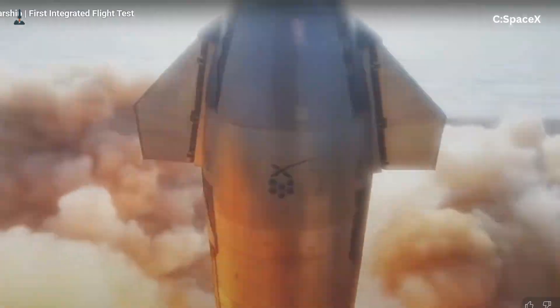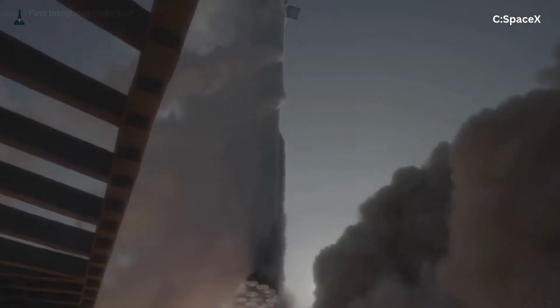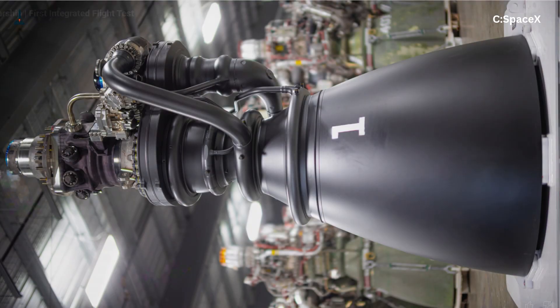During the first few Starship flights, engines blew out mid-flight, turbo pumps overheated, and full-flow combustion was still too unpredictable. Enter Raptor 3 — SpaceX's most advanced and aggressive version yet. This isn't just a tweak; it's a near-total redesign.